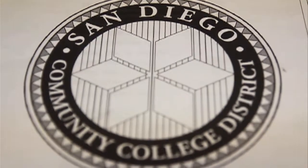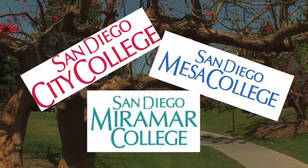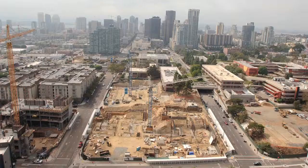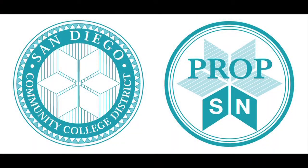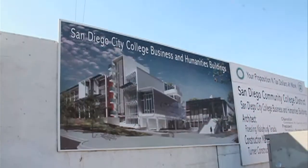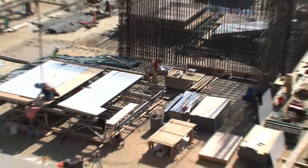It was clear then that the San Diego Community College District — that is City, Mesa, and Miramar Colleges — was in dire need of renovation, expansion, and a technology makeover. Four years later, the county voters spoke again, passing Proposition N, an $870 million bond.